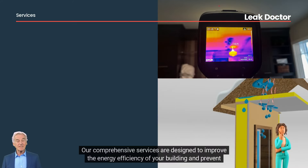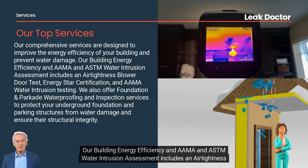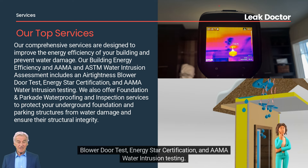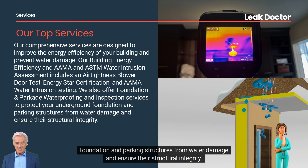Our comprehensive services are designed to improve the energy efficiency of your building and prevent water damage. Our building energy efficiency and AAMA and ASTM water intrusion assessment includes an air tightness blower door test, ENERGY STAR certification, and AAMA water intrusion testing.